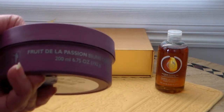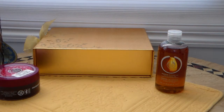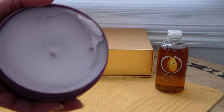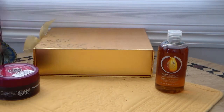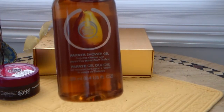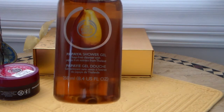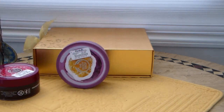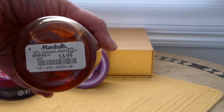The Passion Fruit Body Butter is 6.75 ounces. The scent smells so good — like passion fruit. The color is a lilac color, it is so pretty. Oh my goodness, it smells so, so good. I got this one from Marshall's. And last but not least, a papaya shower gel from Marshall's. These are normally about $8 in the Body Shop, and I paid $3.99, so not bad.